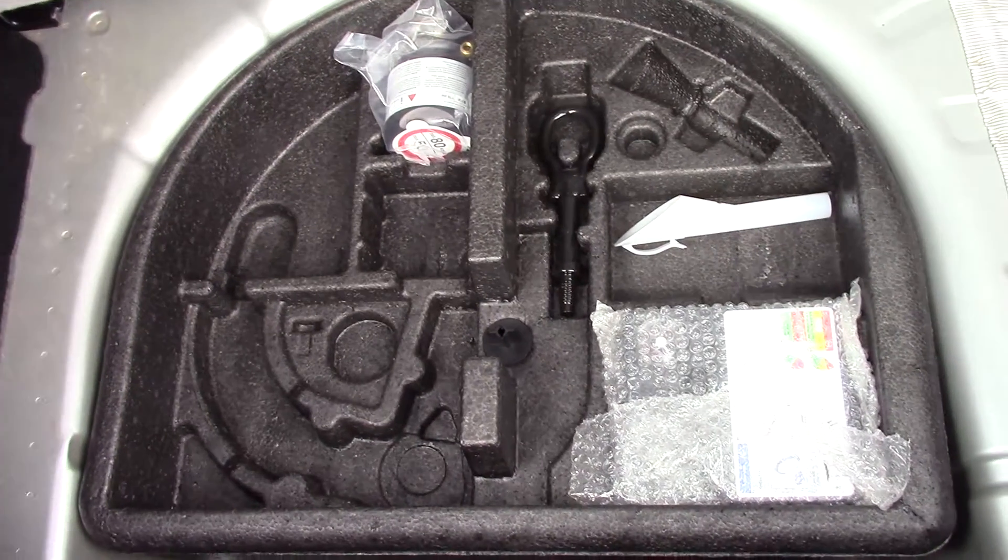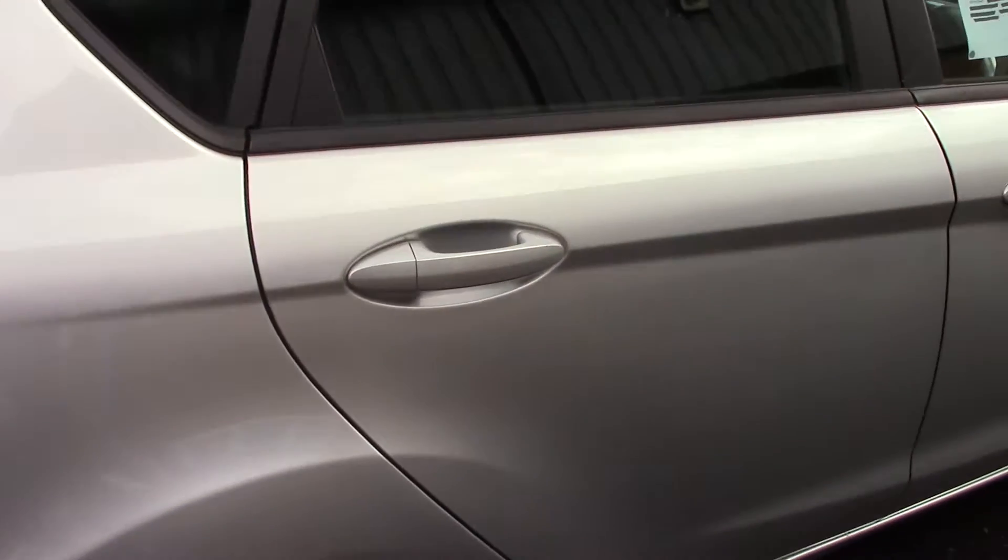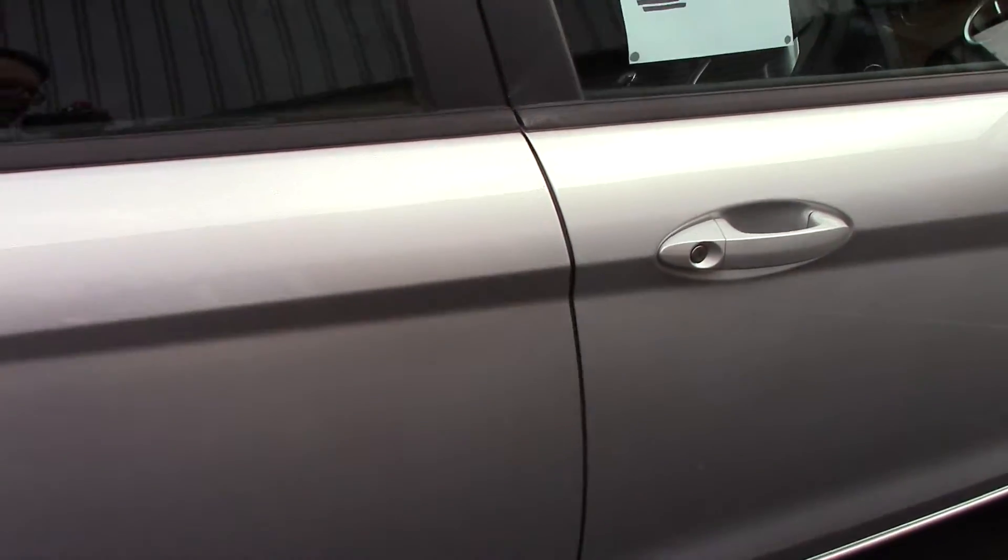If we open up the boot, we can see all of the available space on the inside. And if we lift up this carpet, we've got an inflation kit underneath. This vehicle also comes with our free 3-year parts and labour guarantee.